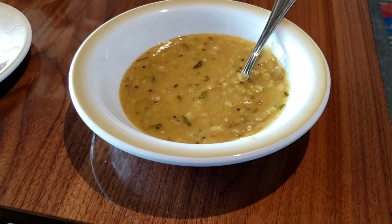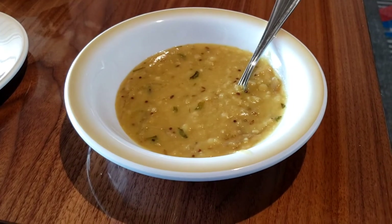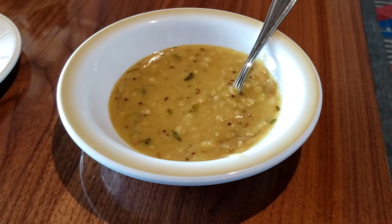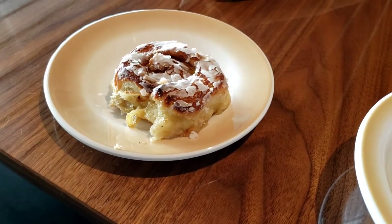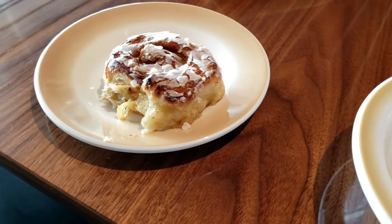These are masala oats — it is a hot dish and they've had it on the buffet every morning. I'm just getting to it now. And of course, a cinnamon roll — not the sticky bun, but a cinnamon roll, close enough, hopefully, but maybe not.